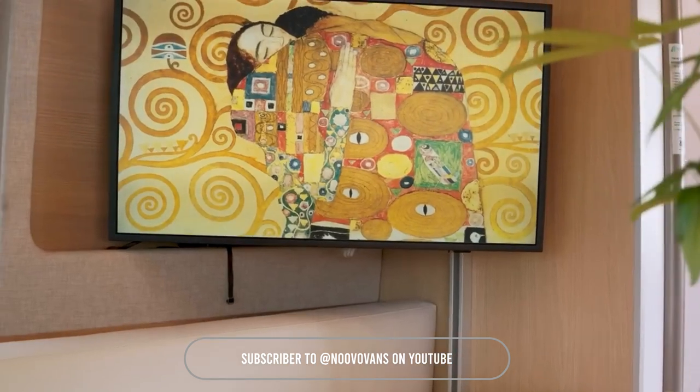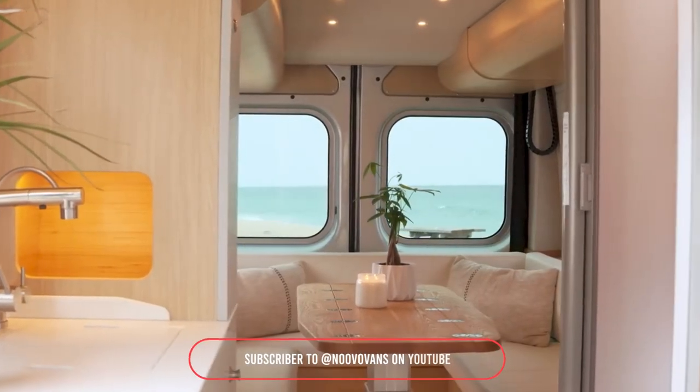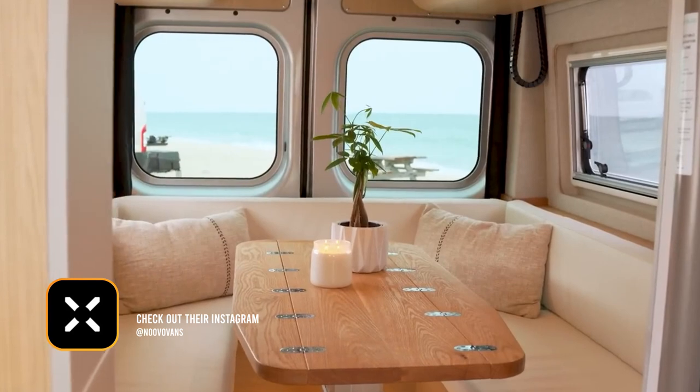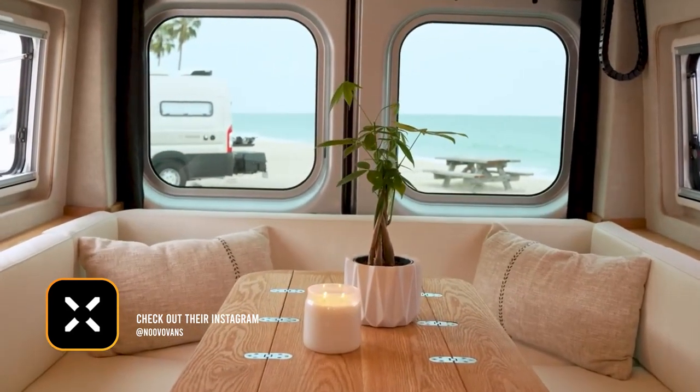I'm Maggie with Nouveau, and I'm so excited to share with you the first ever super high roof Nouveau Plus. Nouveau specializes in designing camper vans that bring all the comforts of home with you wherever the road may take you. If you'd like to personally learn more about the Nouveau Plus, you can visit us at NouveauLife.com.